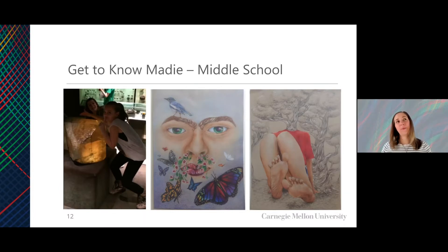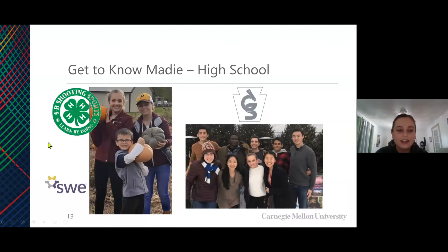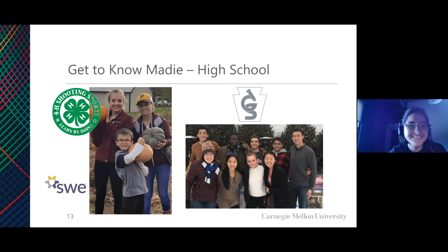Did you ever participate in any camps or programs for these artistic interests? I was part of museum societies — my local museums were the Michener Museum and History Museum. I got to teach younger kids how to make crafts at the History Museum, and I taught comic book classes when working with the art museum. Going into high school, clubs I was involved in were 4-H, Society of Women Engineers, and I attended a camp called Pennsylvania Governor's School for the Sciences.